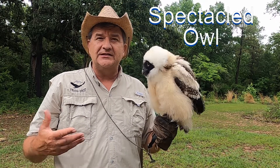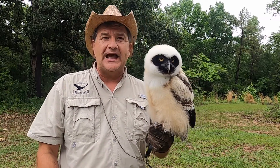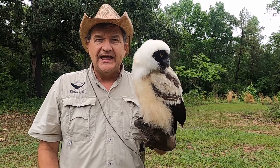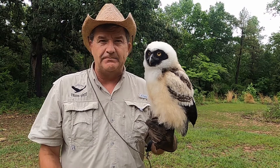The spectacled owl doesn't look like a spectacled owl now because of her coloration. She looks more like some kind of a character — like a bandit, the masked bandit, something like a Zorro mask. It gives her a really cool, unique coloration with those yellow eyes looking back at you.